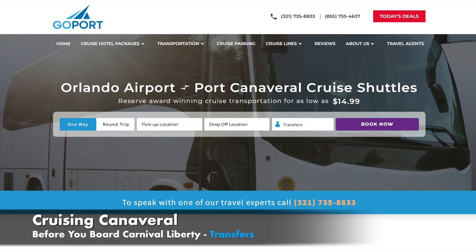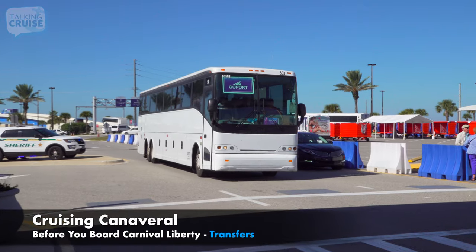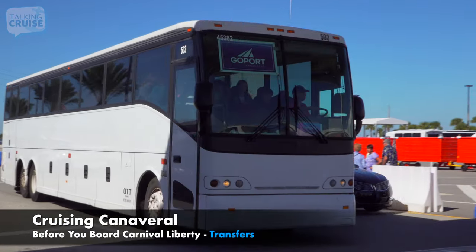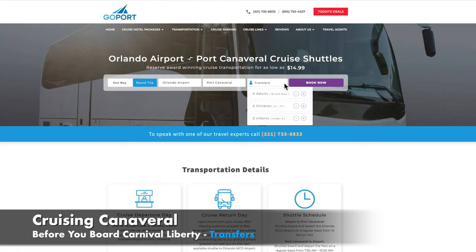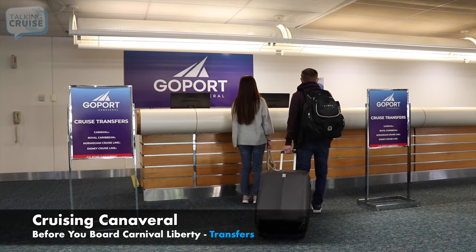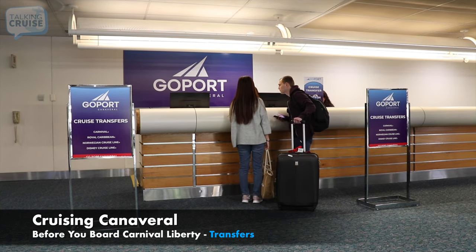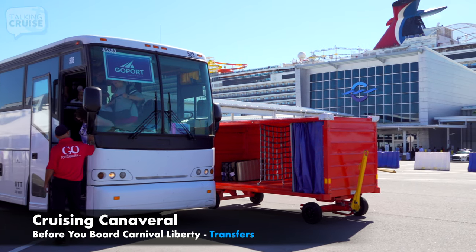GoPort.com is the leader in airport-to-cruiseport shared shuttle transportation, known for their award-winning service that costs less than half the price of the cruise lines. Simply book your ride ahead of time and GoPort will take care of the rest. When you arrive at the airport, you'll just check in at their counter, and in no time you'll be enjoying a relaxing ride to your terminal entrance.